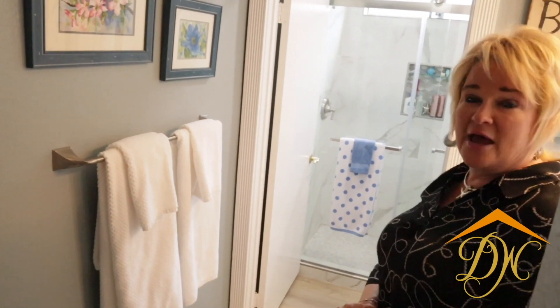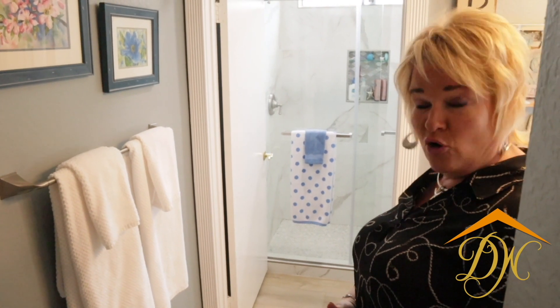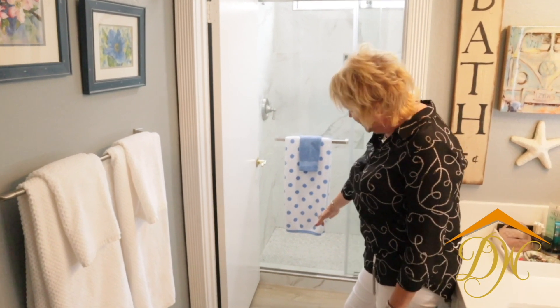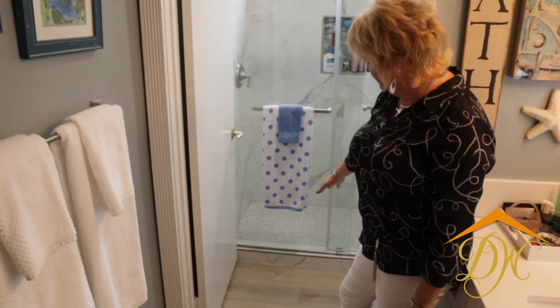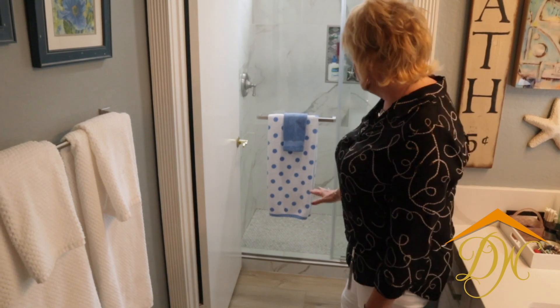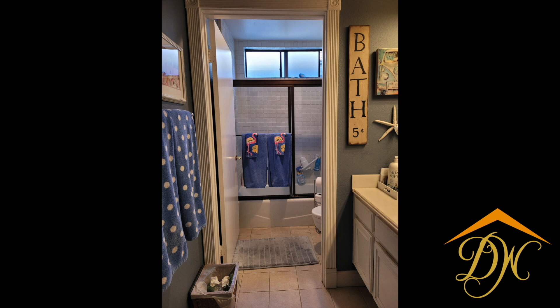So here we are in the master bathroom, and you'll see by those before pictures it's had quite a transformation. This had a bathtub, so obviously when that came out, we kept that dam as low as we possibly could without going to what's called a zero-entry level. So we've got a small three-inch dam here, which is really nice just to step up into versus that taller six-inch dam.